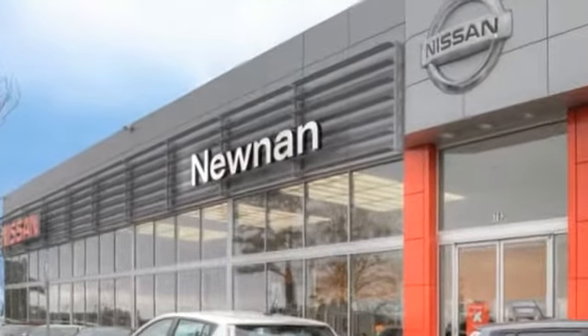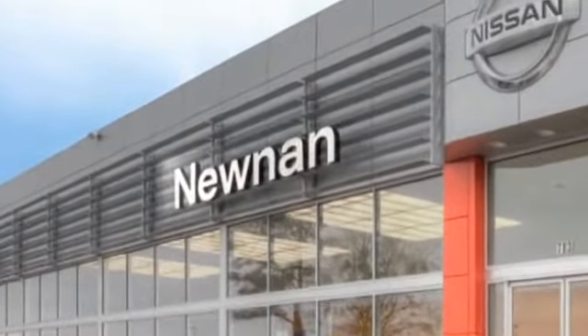Welcome to Nissan of Noonan, the number one Google rated Nissan dealership in Atlanta.